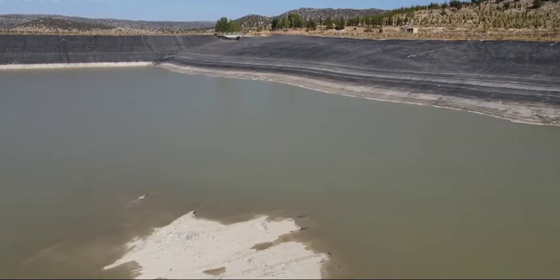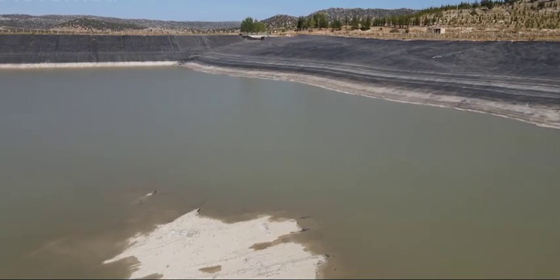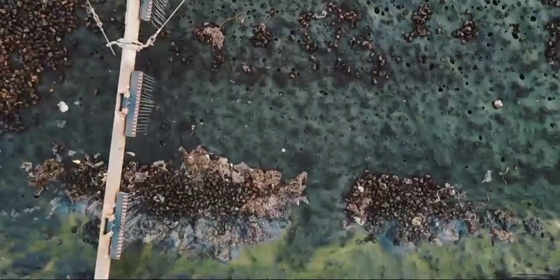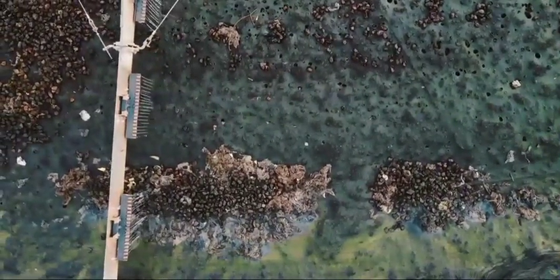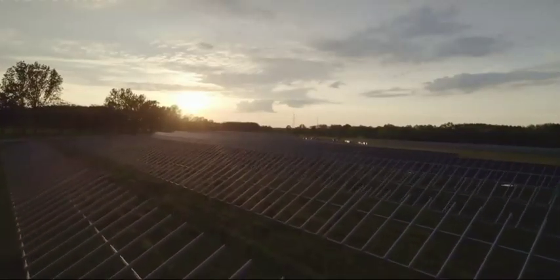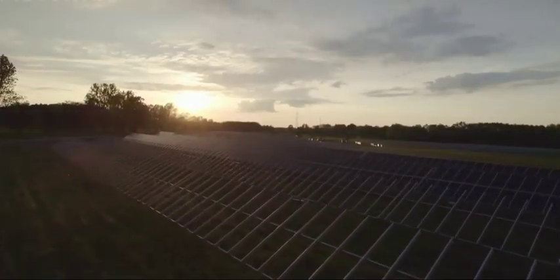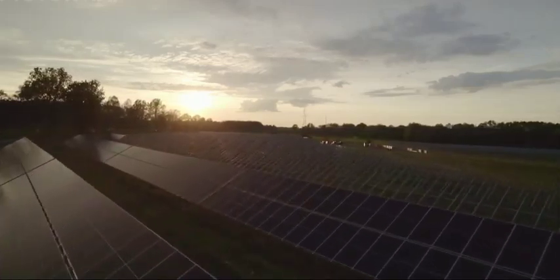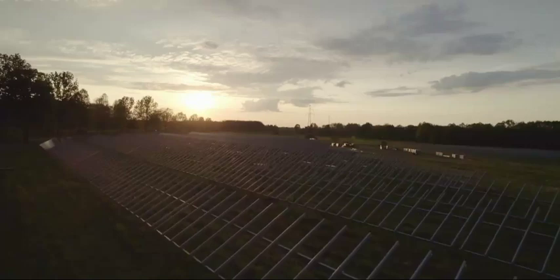With global freshwater resources under immense strain, the world needs transformative solutions. Solar desalination can play a pivotal role in expanding access to clean water globally. Nanotechnology breakthroughs, synergistic hybrid systems, concentrated solar power, and advancing photovoltaics will catalyze a new era for renewable, emissions-free desalination. With innovative engineering, solar-powered desalination can quench the planet's thirst today and for generations to come.